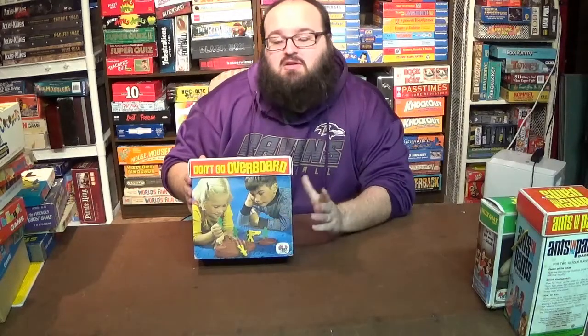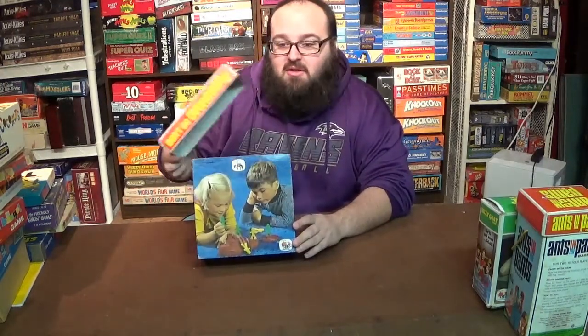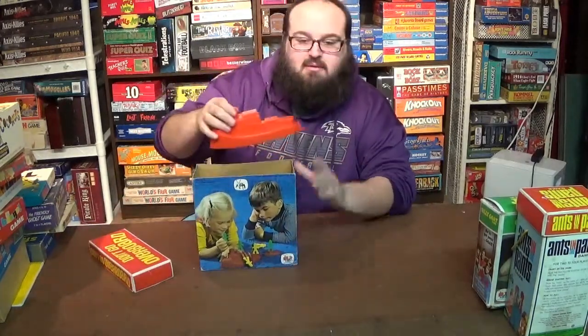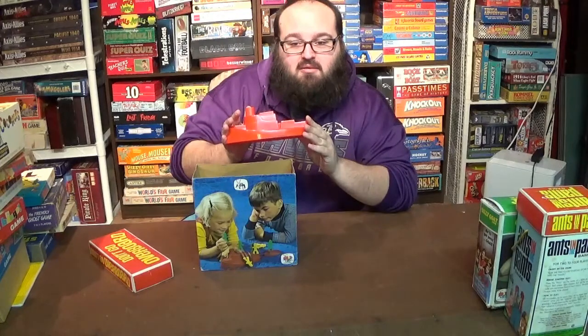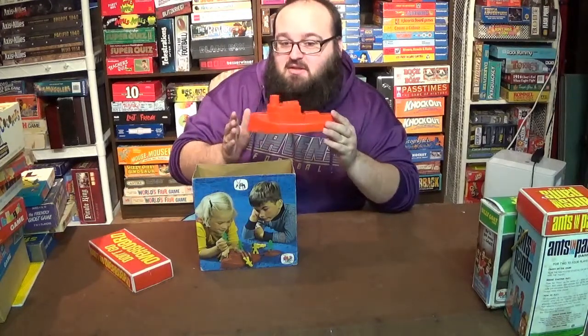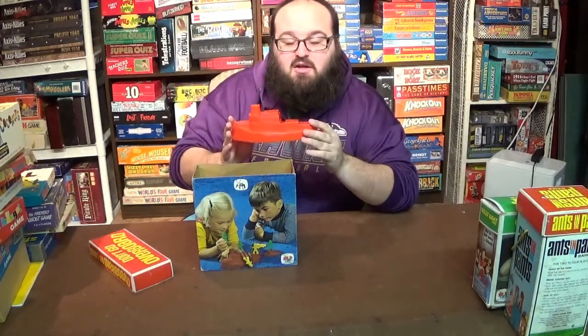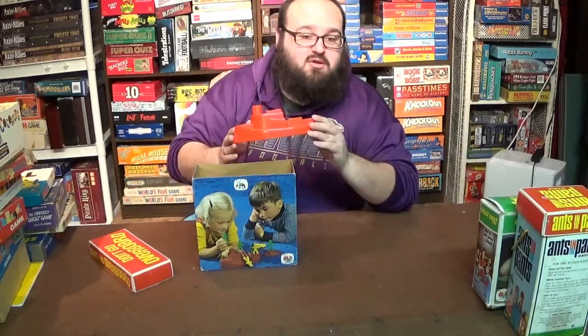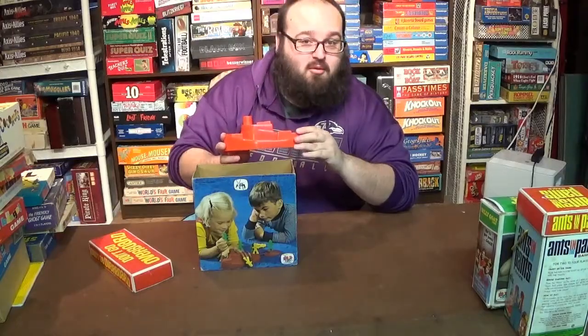Next up we've got Don't Go Overboard from 1971. It's a simple game mixing memory and dexterity where players take turns placing little sailors on a plastic boat. The sailors have magnets in them in both orientations, meaning some sailors will attract each other and stay safe, while others are going to repel each other and push the players overboard.